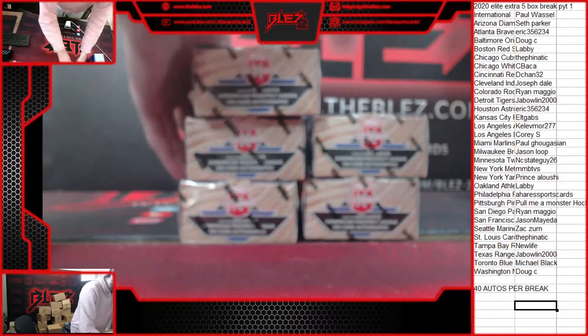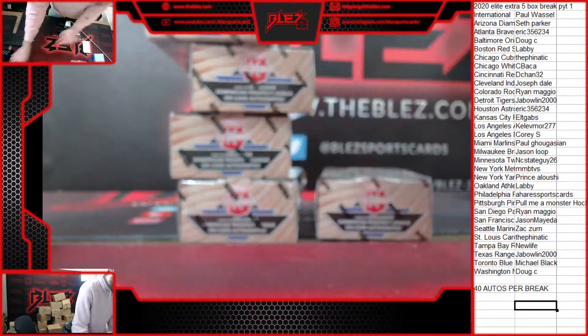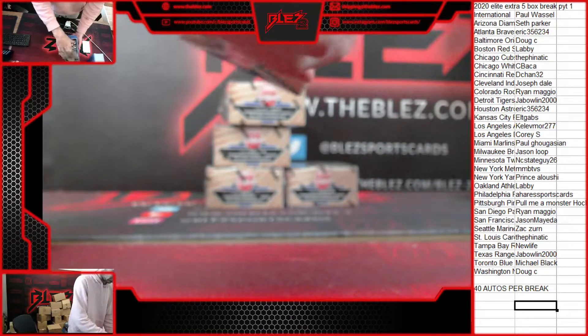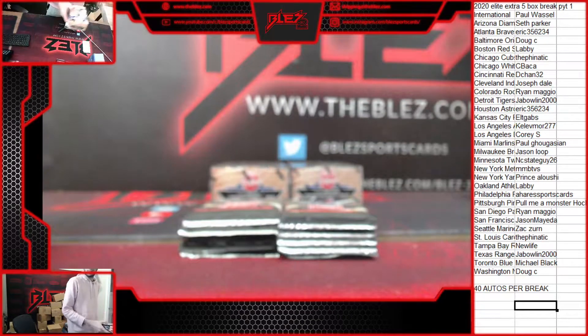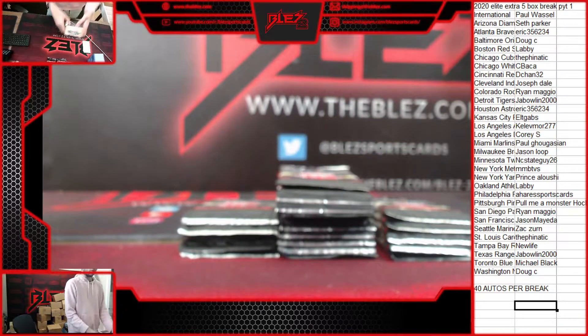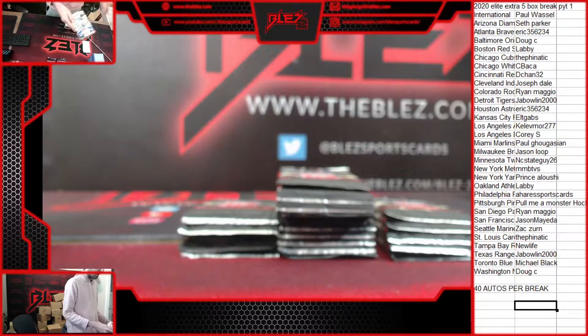What's up everyone? This is PYT1 Elite Extra Edition Release Day, five box break. Five packs per box. We'll get all the packs out first. We got Austin Martin on the cover. As I was saying, we haven't seen him yet - he was left out of Bowman.